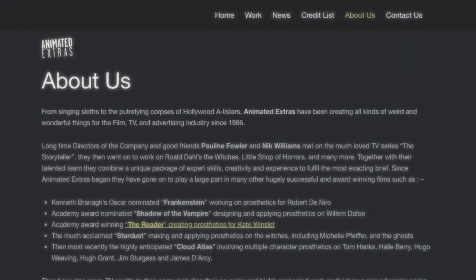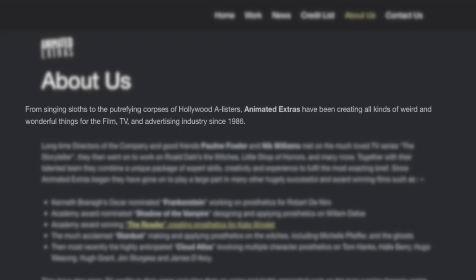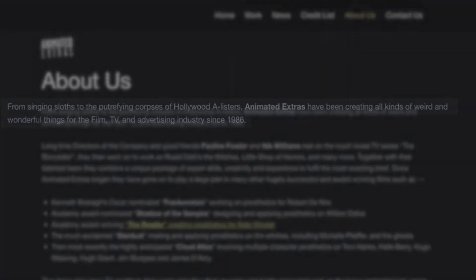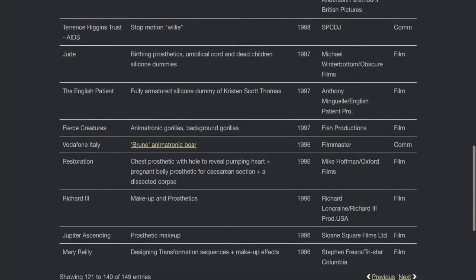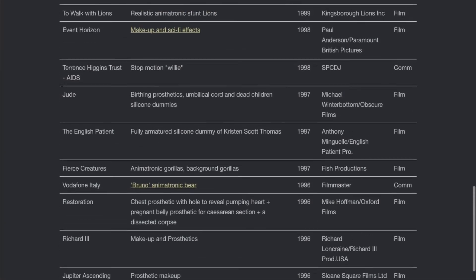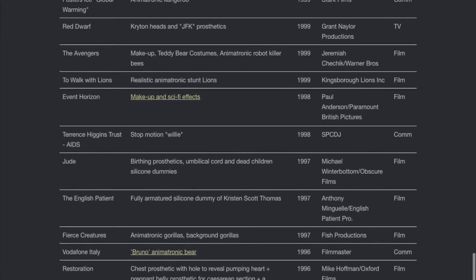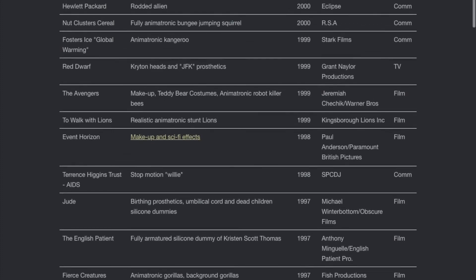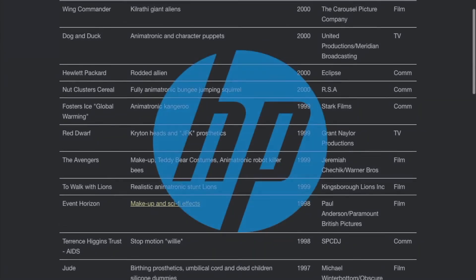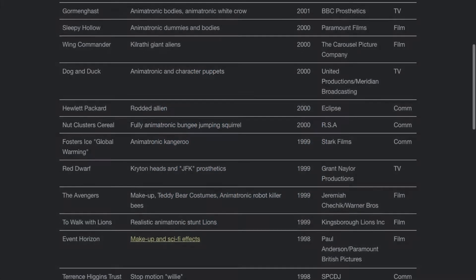From singing sloths to the petrifying corpses of Hollywood A-listers, Animated Extras have been creating all kinds of weird and wonderful things for the film, TV and advertising industry since 1986. To my joy, they had a credit list on the website showing all their work. So I got straight to finding the 90s, looking for any mention of the alien. I found one — despite it saying it was from the year 2000, I was confident I'd found what I was looking for, described as a rotted alien. The commercial was for HP, the company best known for manufacturing printers. I went straight to YouTube to find the video.